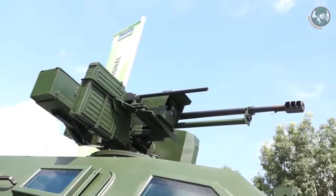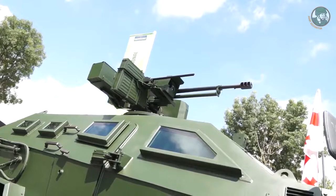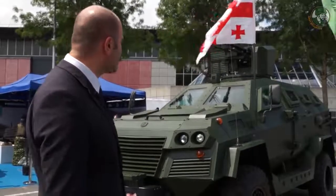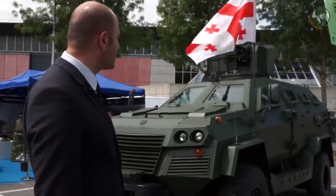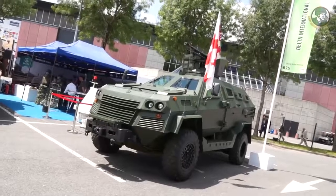The turret is currently outfitted with a 23mm ZU-23 gun. The turret itself is developed in Georgia and has two-axis stabilization, image acquisition, and target tracking — with the possibility to track multiple targets simultaneously, select engagement regimes for each target, and then execute those engagements automatically.